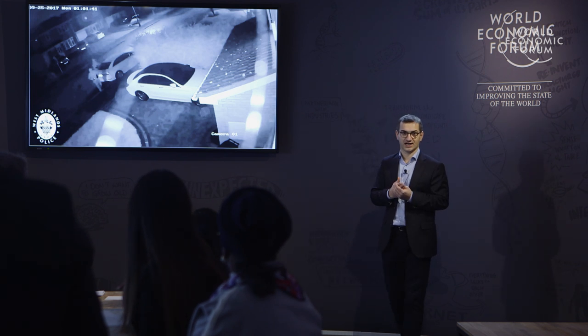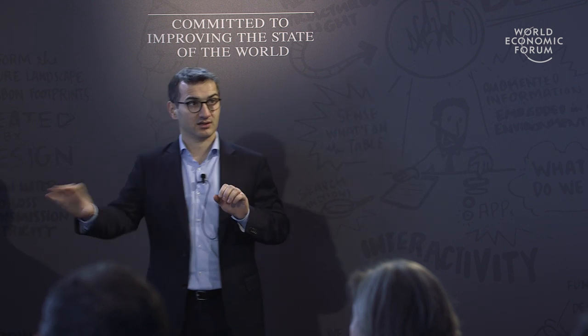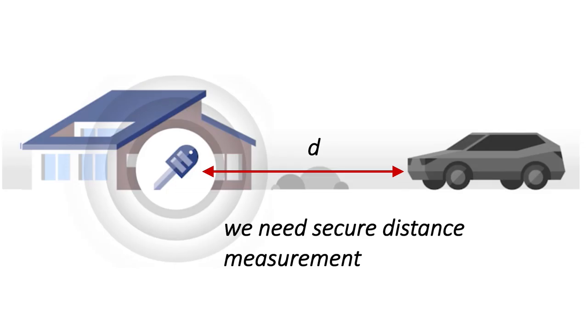I can't show the video for lack of time, but these attacks are actually happening — someone excites your key and steals your car. In order to protect against these kinds of attacks, we need something called secure distance measurement, meaning we need a secure way for systems to determine their mutual distance.